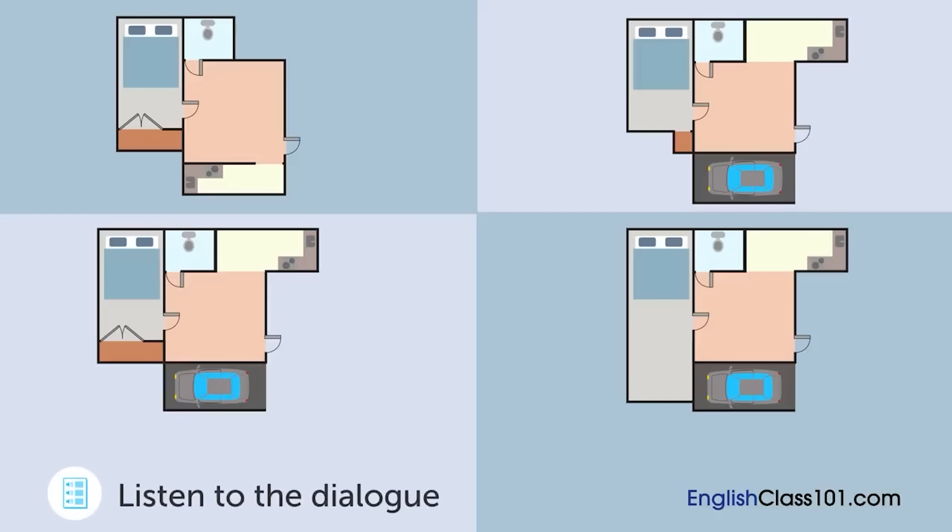How about this one? It's got a nice large living room. Hmm, I like a big living room, but I want the parking space. Let's see. How about this one? Yeah, that's nice. Should we go see this one? Wait a second. Isn't the closet a bit too small? Good point. Hmm, there doesn't seem to be one that's perfect.